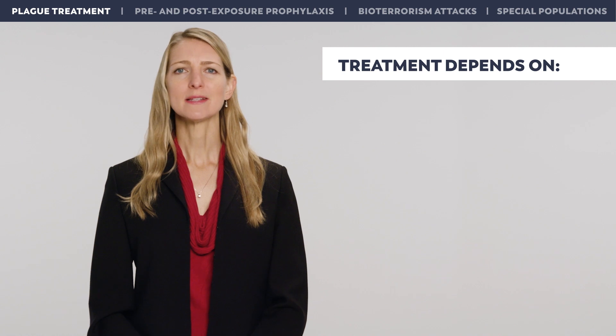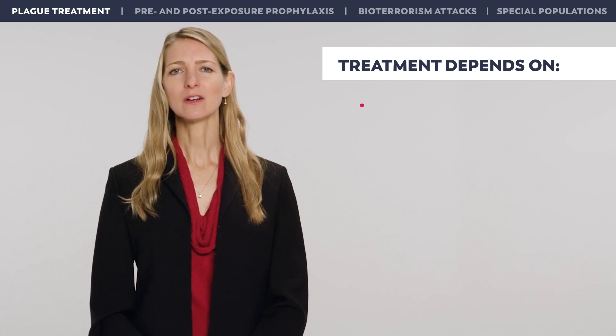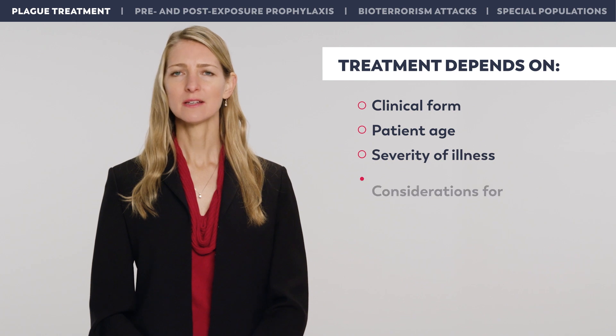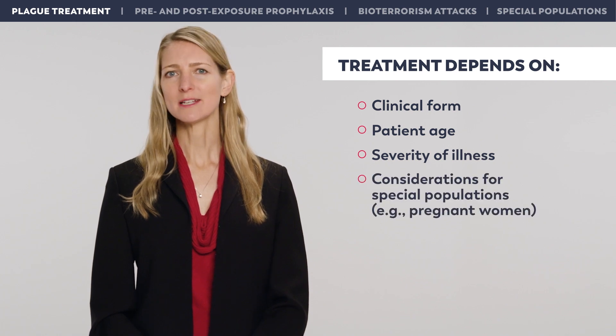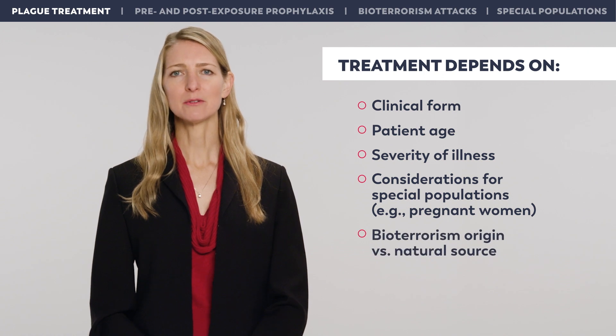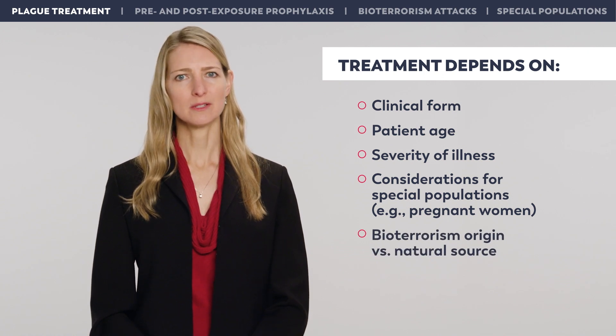Treatment of plague depends on several factors, including clinical form, patient age, severity of illness, considerations such as pregnancy status, and whether the illness originates from a suspected bioterrorism attack or a naturally occurring source.